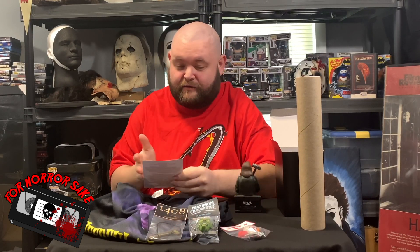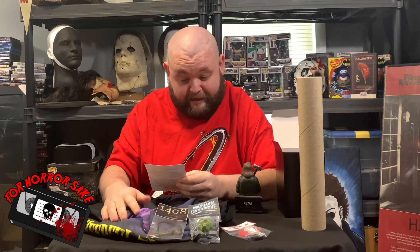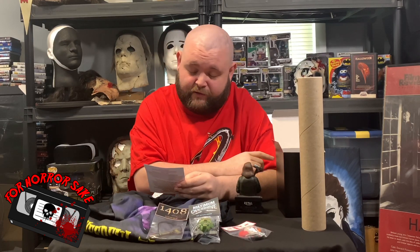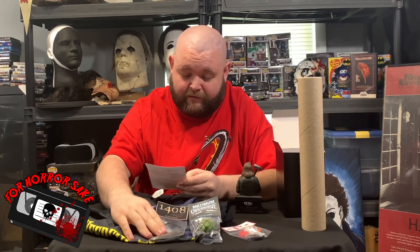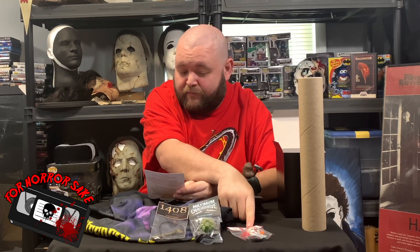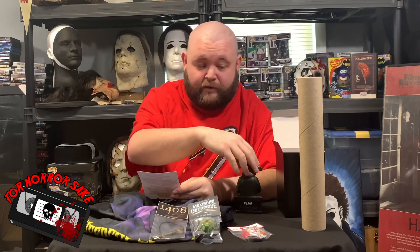Here is the what-comes-in-the-box sheet. We have the t-shirt from Needful Things designed by LB3D Design, the Salem's Lot poster, the Maximum Overdrive magnet, the 1408 prop key, the Pennywise 27-year magnet, and the custom design Misery bust which is here.